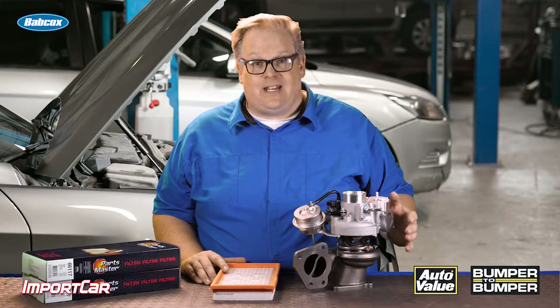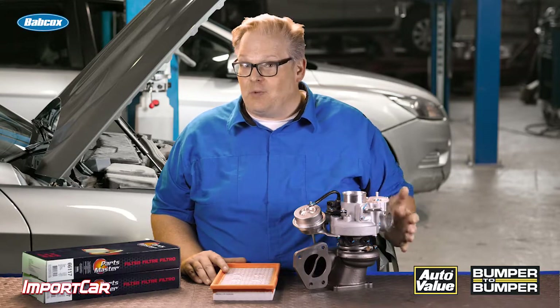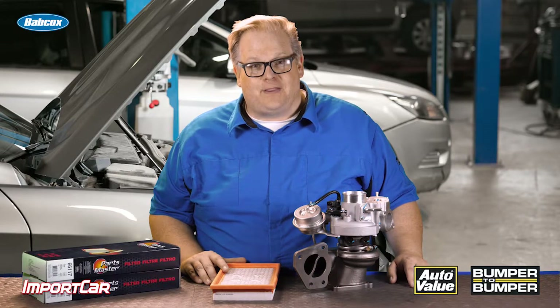In these videos, we've focused a lot on oil and turbochargers, but the air going into the turbocharger is just as important. It needs to be filtered and cannot have any contaminants that could damage the turbine or find their way into the intercooler. Just keep this in mind the next time you're inspecting a vehicle that comes in for service and has a turbocharger. I'm Andrew Markell — thank you very much.